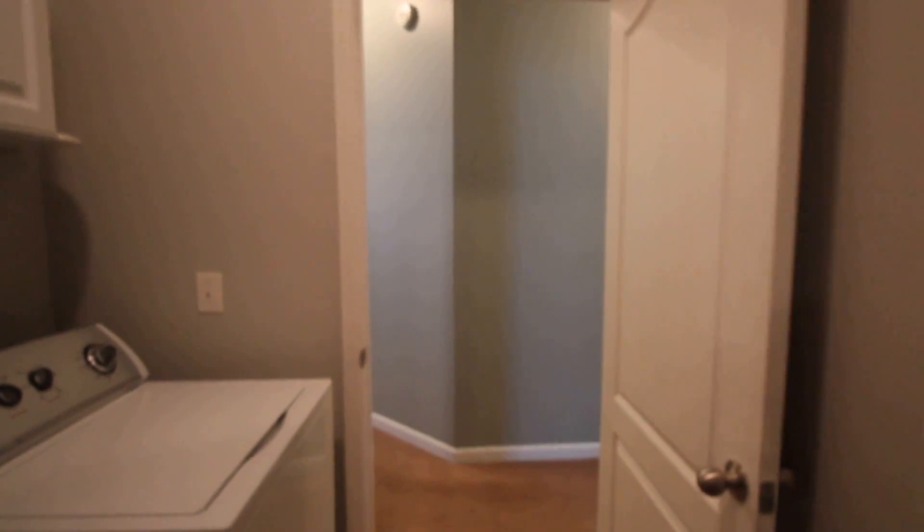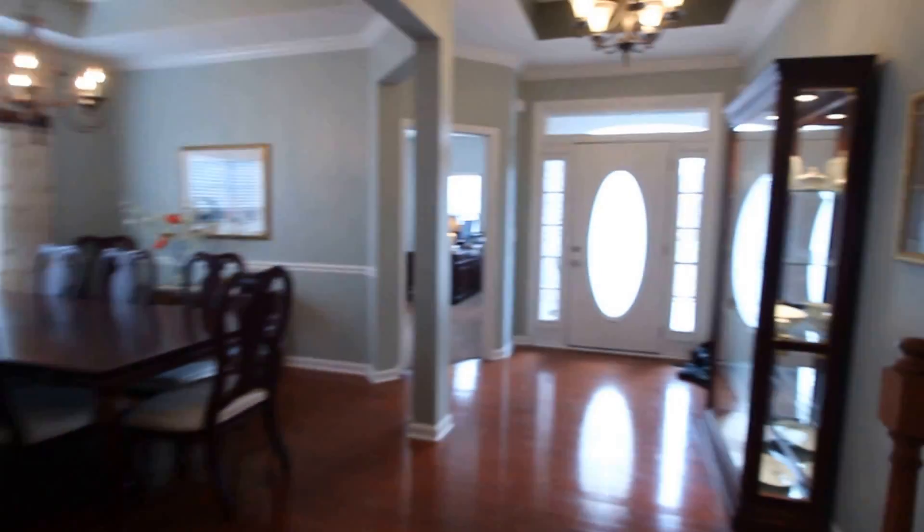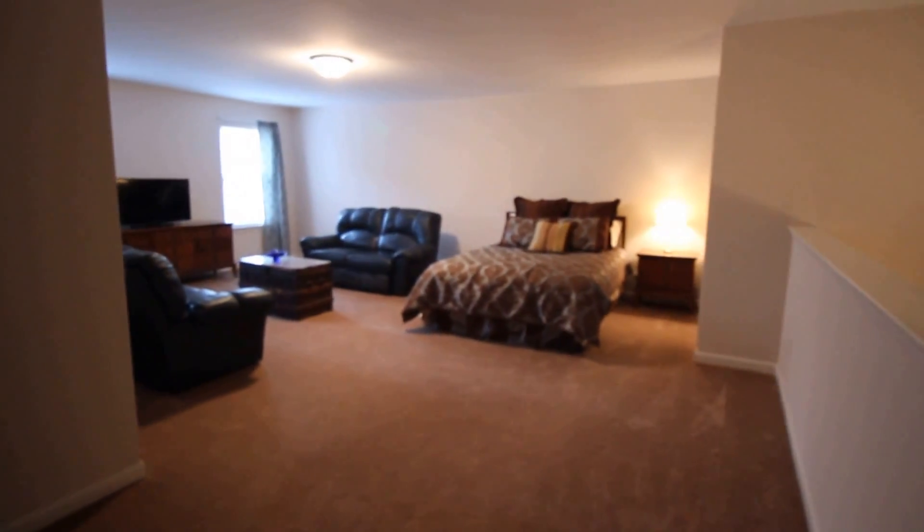They had a handicapped lift here, but obviously that can be taken out. Come upstairs with me. So it's a one-level house and then it has this bonus room up top. The bonus room is great — it's got full-size ceilings.